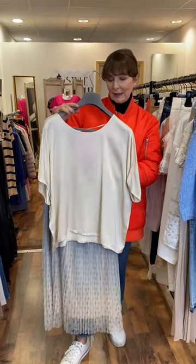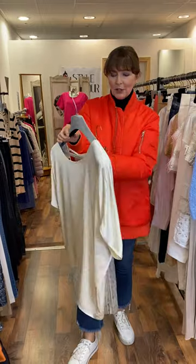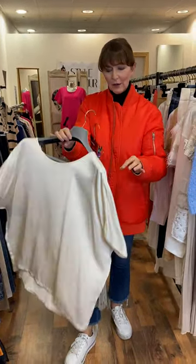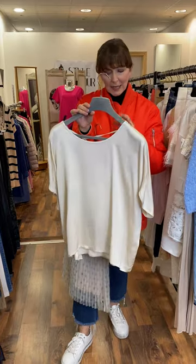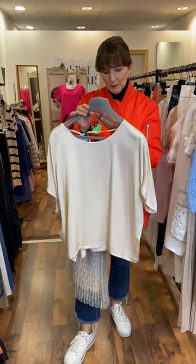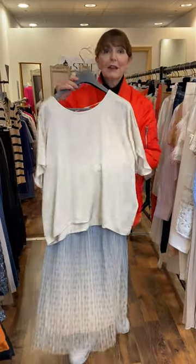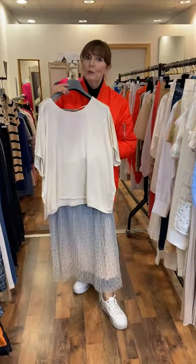I thought it worked very well with this gorgeous champagne coloured top. This is Spell by Access. It's a very, very nice shape — it just has a little V-back. I've tied the string here. Very easy to fit, fitting up to a large size 12, and this beautiful piece is $70. Aren't they lovely together? Wear them with your runners.